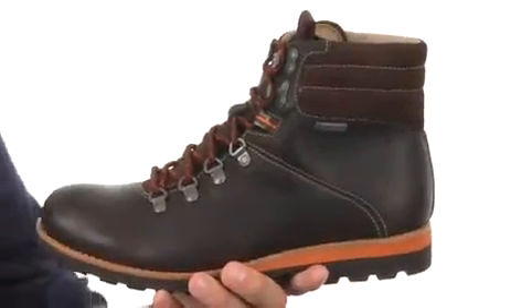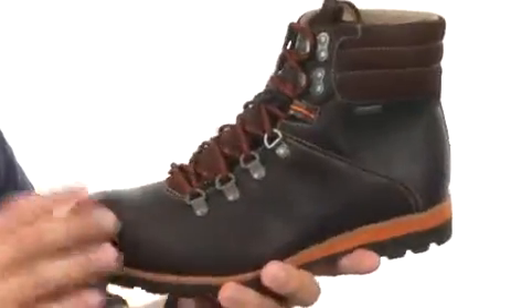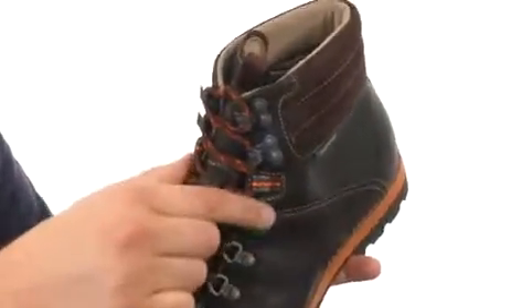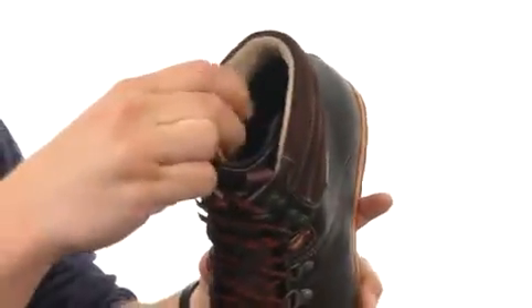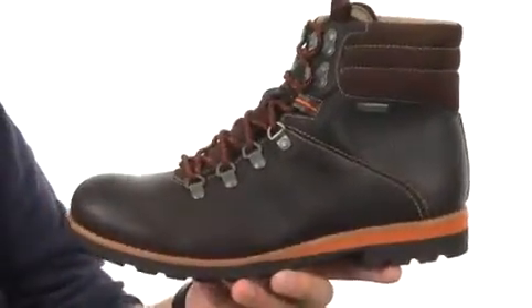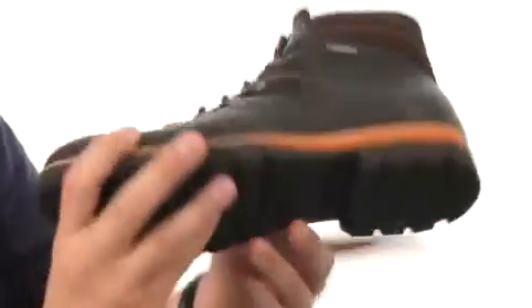These excellent boots have a waterproof, breathable Gore-Tex lining on the inside with a water-resistant leather exterior. Lace-up closure with sturdy metal eyelets, lots of padding around the inside collar, and an EVA midsole that is super shock absorbing and lightweight. Down at the very bottom, there's a chunky rubber outsole that'll help keep you nice and steady and provide a great flex.